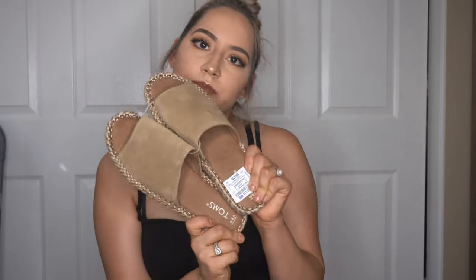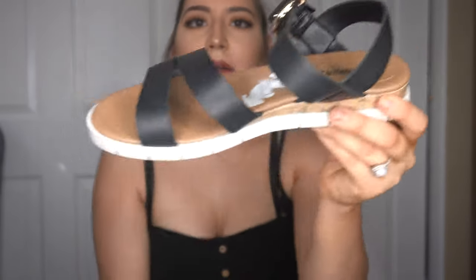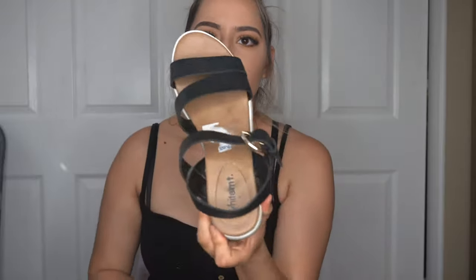Next I got these black sandals — I already wore them so I took the tag off, but I remember I got them for $6.99. They have a gold buckle detail and I still need to take the sticker off. I think they're super cute and I was really in need of black sandals.